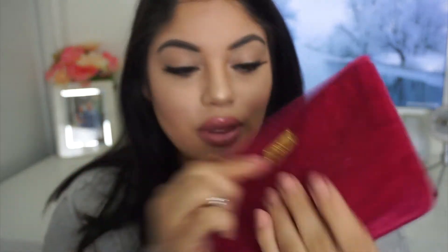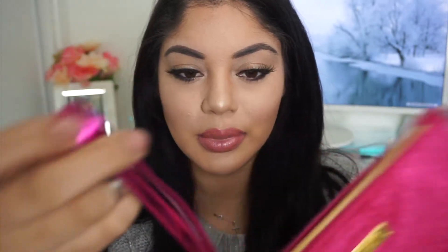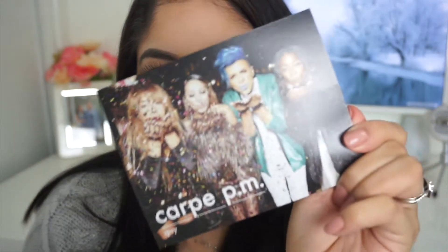They're like fluffy with a gold little Ipsy thing right here. The zipper is gold as well, and this one's metallic — the metallic clasp. So that's cool. I'm going to go in this one first. It's pink, it's furry with gold — a girl's dream in a bag. So cute. And then the little card this month looks like this. It says cart PM, and it's just telling you to share on social media, tag them, and stuff like that.